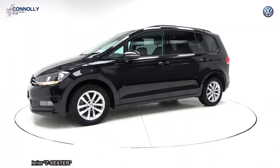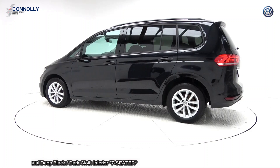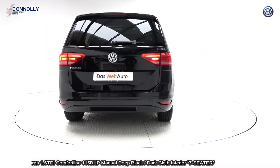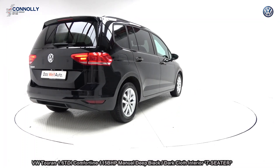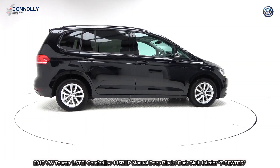This 2019 Volkswagen Touran is powered by a 1.6 TDI engine, 115 brake horsepower. Comfortline model with six-speed manual transmission, finished in a striking deep black with dark cloth interior. The vehicle comes with a very comprehensive Volkswagen-approved warranty.